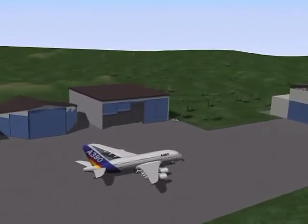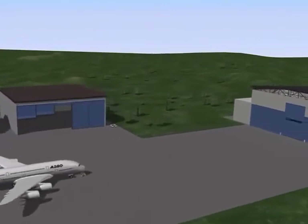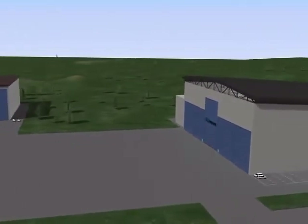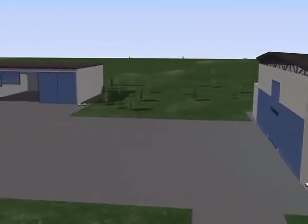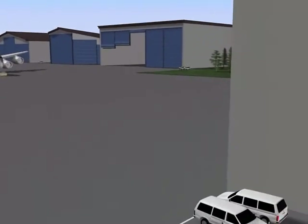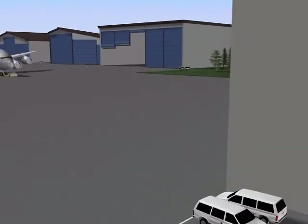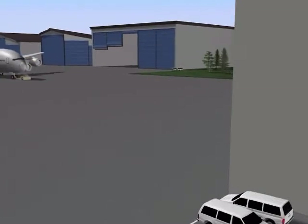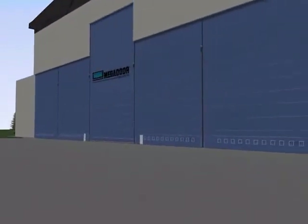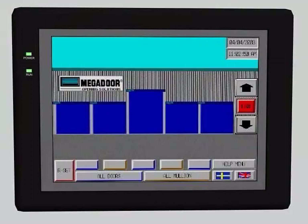The Megador hangar door can be optimized by different designs to suit actual aircraft and applications. The Megador also gives possibilities for flexible hangar design. The doors can be equipped with personnel doors and vision panels. Different access and control systems are available.